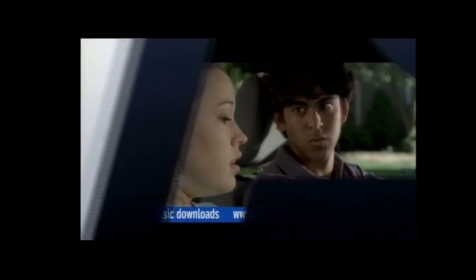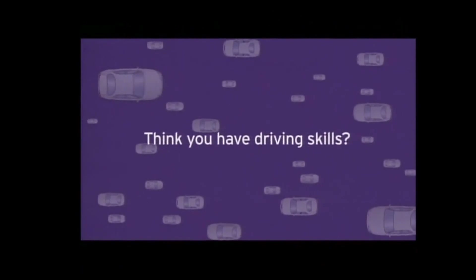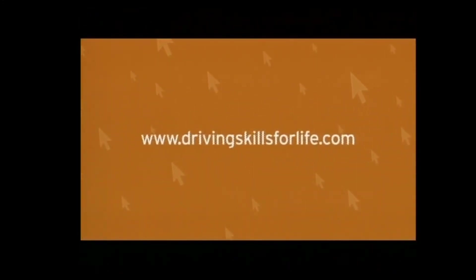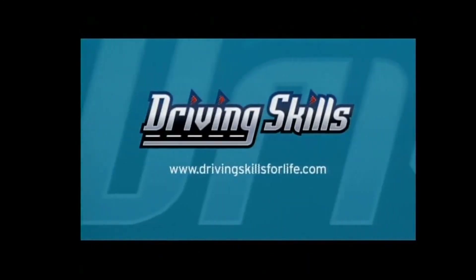These four skills that help you off the road could help save your life on the road. To learn more and earn rewards like free music downloads, visit drivingskillsforlife.com. Think you have driving skills? Take the challenge at drivingskillsforlife.com. Driving skills for life.